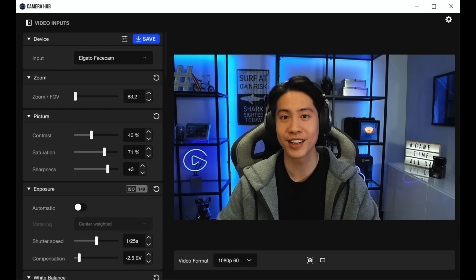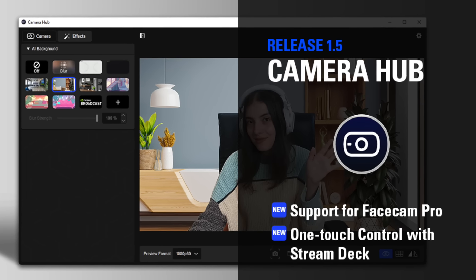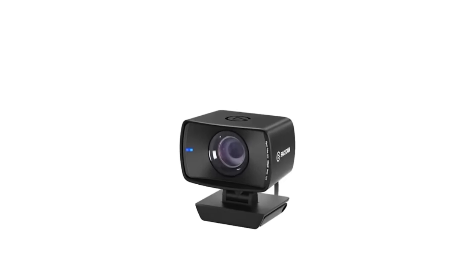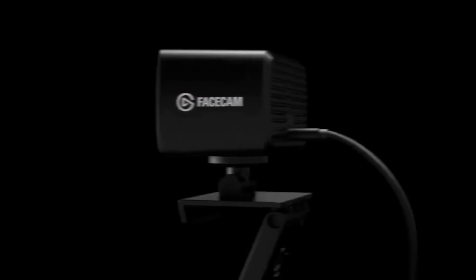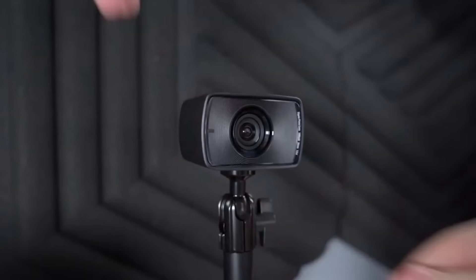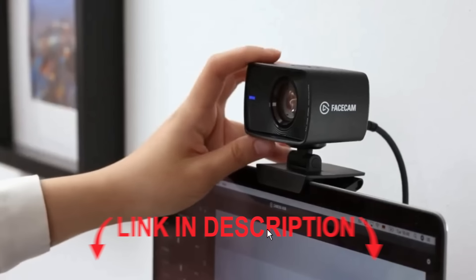Another thing I love is the software that comes with it. Elgato's Camera Hub gives you full control over settings like ISO, shutter speed, and even the field of view. It's priced at around $149, making it a solid mid-range option for serious streamers and creators. Pick it up in my link below.